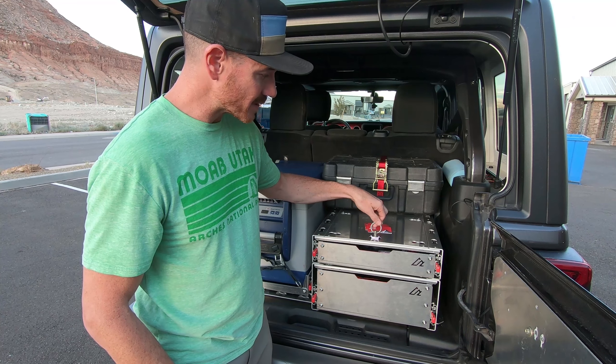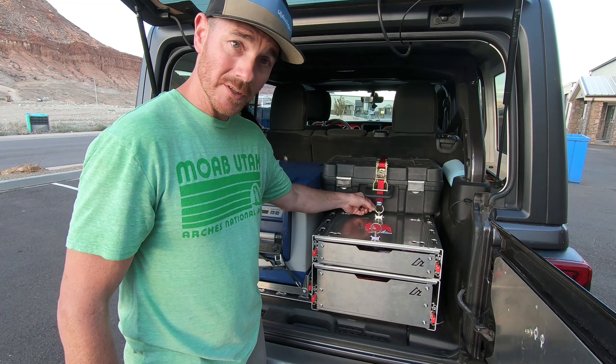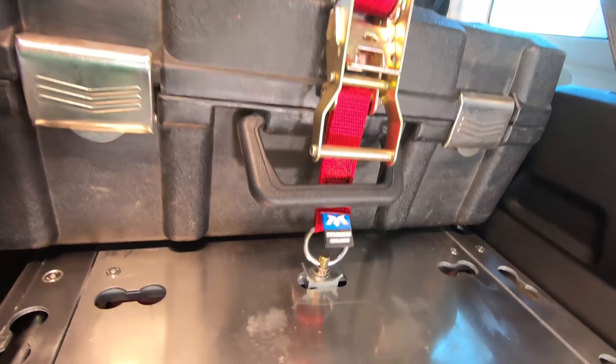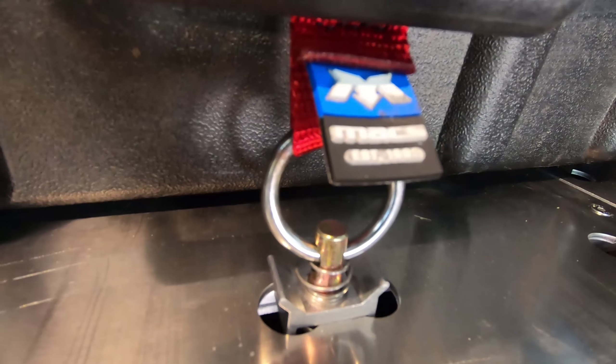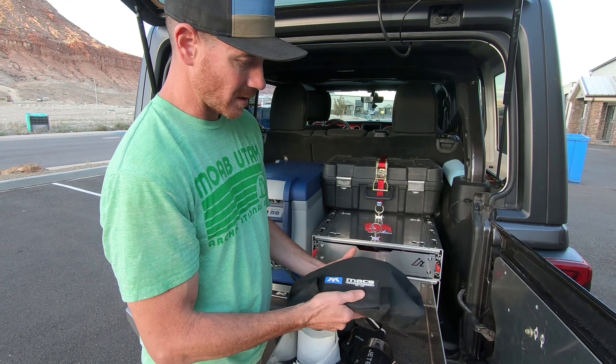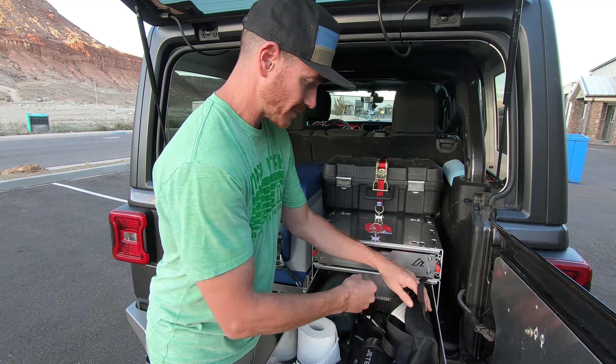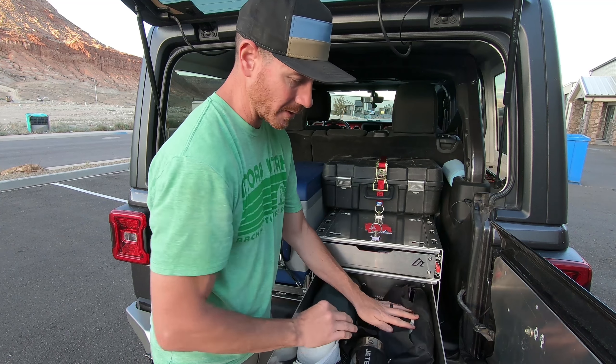These are standard, just off-the-shelf L-track connectors. You can get these from Max Tie Downs. They're also doing a strap kit for us — they have the L-track connector sewn directly into the straps. He's doing a bag like this where you get the bag and all four straps for $74.95.